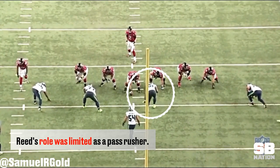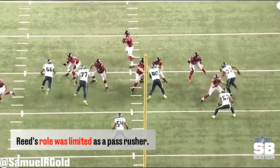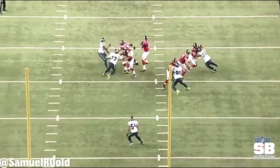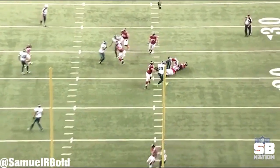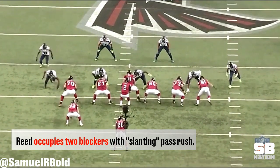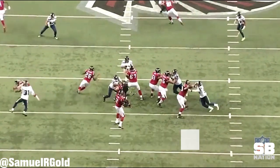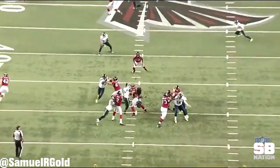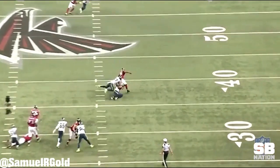As a pass rusher, his role in the defense was limited. He was taken out on third downs and he played as a two-gapper in their base packages. For the vast majority of these plays, he was simply asked to occupy blockers and open up one-on-one opportunities for the other defensive linemen. For these plays, he slanted towards the bubble, forcing the center and the guard to respect his pass rush. If I had to guess, this occurred on roughly 70-80% of the passing plays he was on the field.